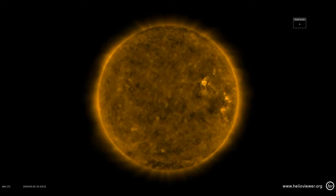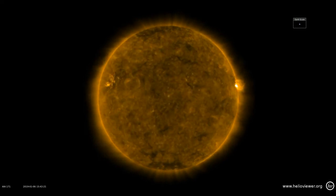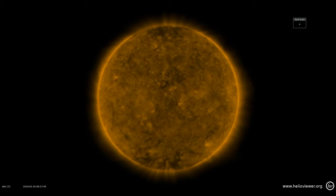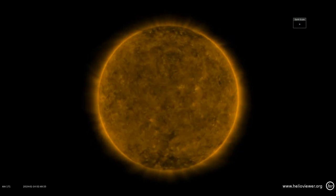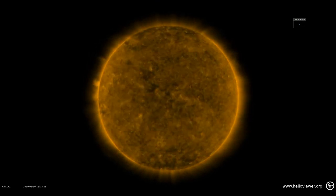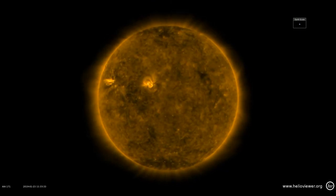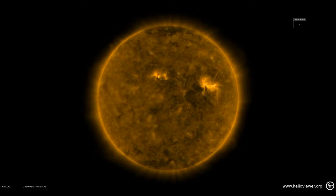Now let's take a look at the quiet corona. One thing about the quiet corona that always amazes me is it isn't all that particularly quiet — just about everything is changing and moving all the time. If you look at the two poles of the sun, you can see the polar corona holes are well established now. The southern one looks slightly larger, but that's just an optical illusion because the sun's tilt is away from us, so we see the southern hemisphere more clearly than the north.